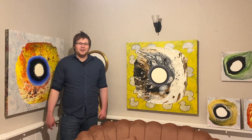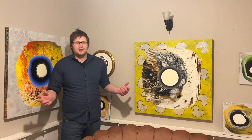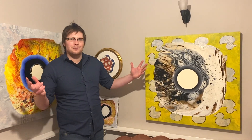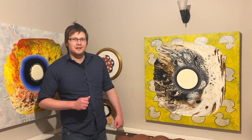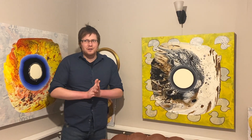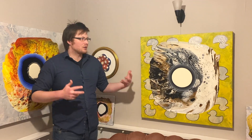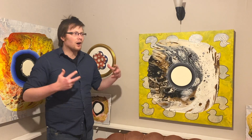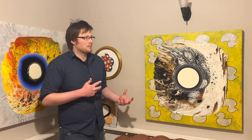My name is Martin Holland and I'm an abstract artist creating ceramics, sculpture and 2D paintings, based in Somerset, England in the UK. For this video I thought I'd just introduce Curiosity Gallery and just some of my artworks on display in this space.